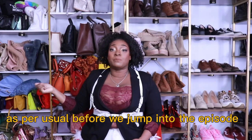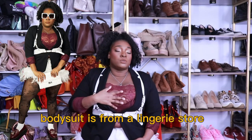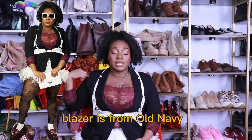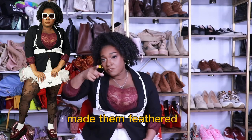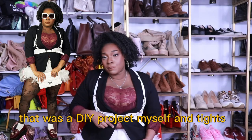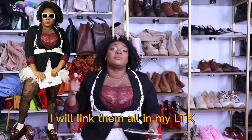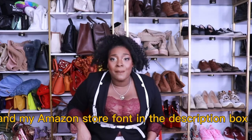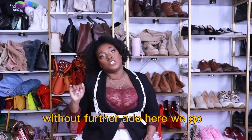As per usual, before we jump into the episode — what I am wearing: the bodysuit is from a lingerie store, I'll link something similar; blazer is from Old Navy; harness is from Shein; shorts are actually from Walmart, but I made them feathered — that was a DIY project. And tights, you can't see them here, but they're from Target. I'll link everything in my LTK and Amazon storefront in the description box.